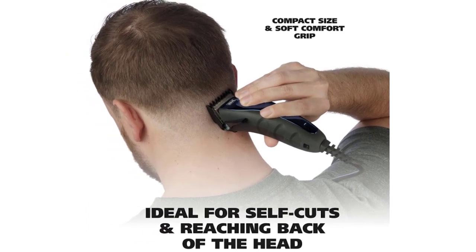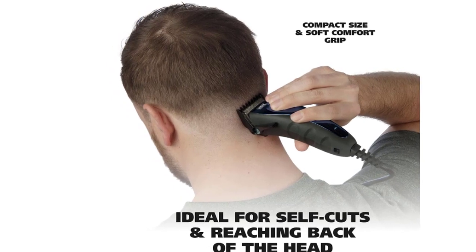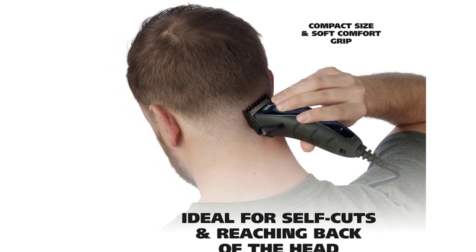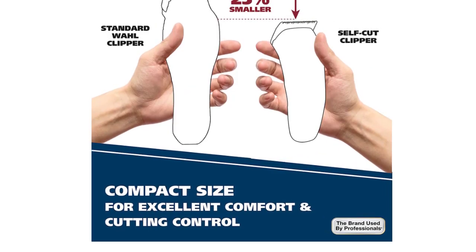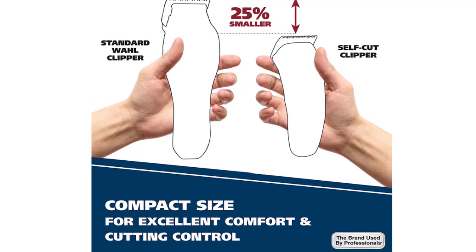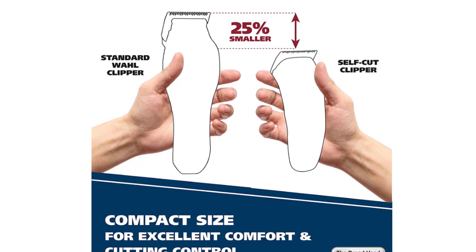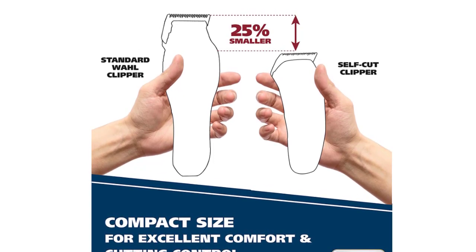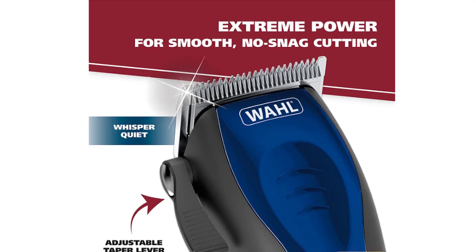With easy-to-use attachments, the Wahl Self-Cut Haircutting Kit allows you to make perfect textured haircuts right in the privacy of your own home. The Self-Cut Haircutting Kit eliminates confusion about which attachment provides the best haircut for your face shape and hair texture. Although this personal hair cutting kit is perfectly suitable for kids age 7+, it is likely that adults will have a blast using it too. Depending on humidity and hair length and texture, 10-20 minutes should suffice.